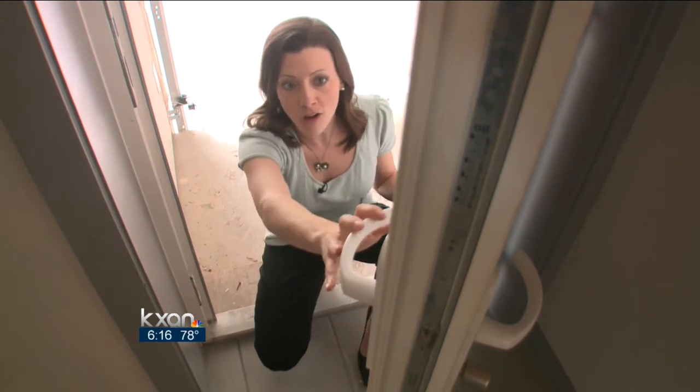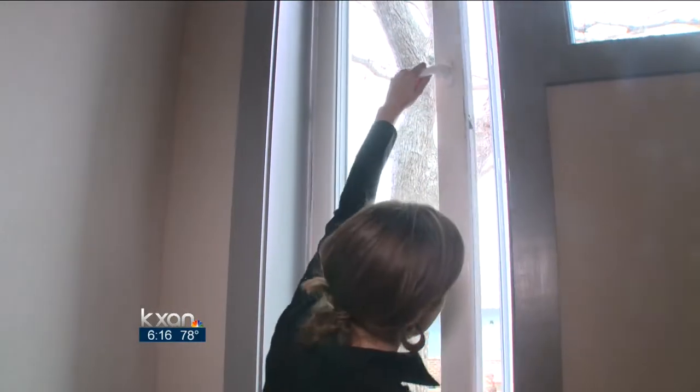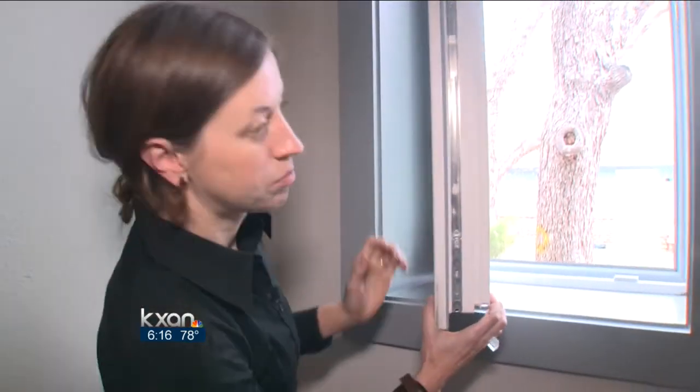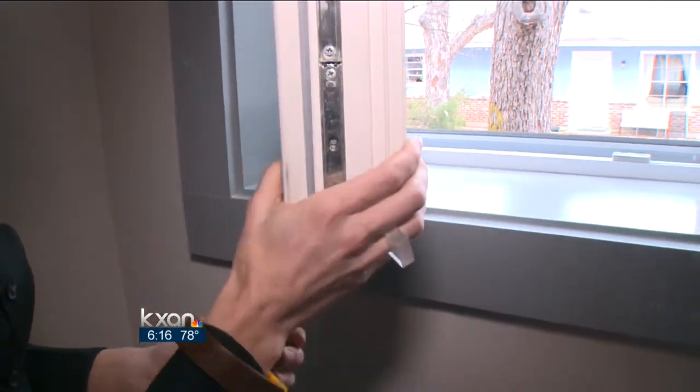Not only is this door insulated, but there's no direct path for hot or cold air to escape. Let's open one up — they're quite thick, as you can see the profile here. They're triple pane insulated frames. Layers of insulation fill the walls: three inches of foam and nine inches of fiberglass insulation, about a foot thick.